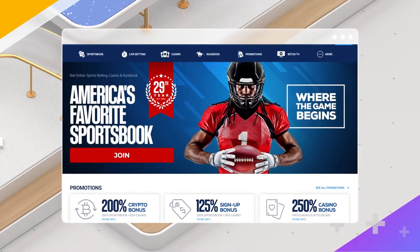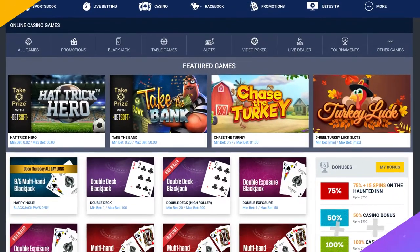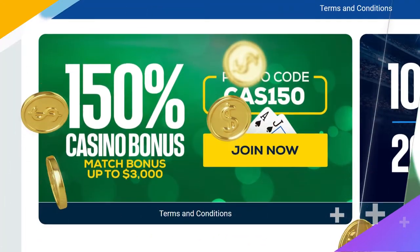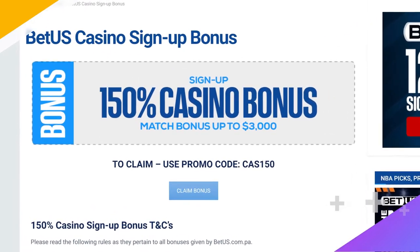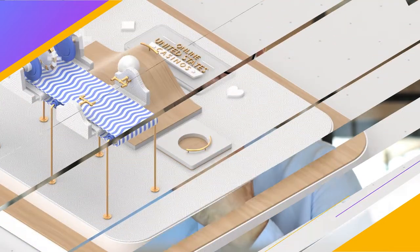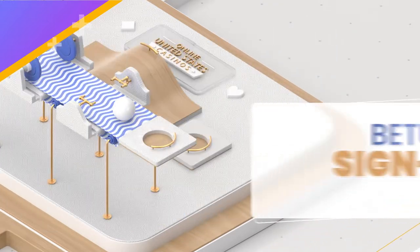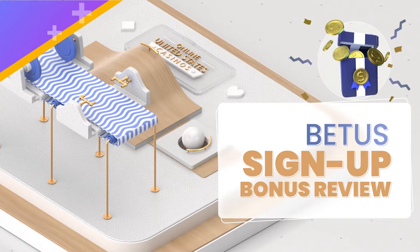BetUS is a famous online gambling brand that's been around since 1994. Besides its longevity, BetUS Casino is well known for its huge bonuses. Your first deposit will score you a 150% match bonus worth up to $3,000 — one of the biggest casino welcome bonuses in the industry. In this video, I'll cover how fair the BetUS Casino welcome bonus is regarding terms and conditions, whether you have a realistic shot at cashing out, and if this welcome deal is actually worthwhile or if you're better off going with other online casino bonuses.